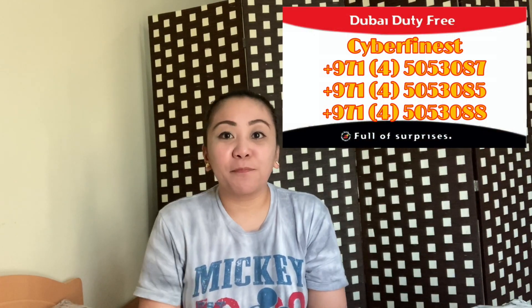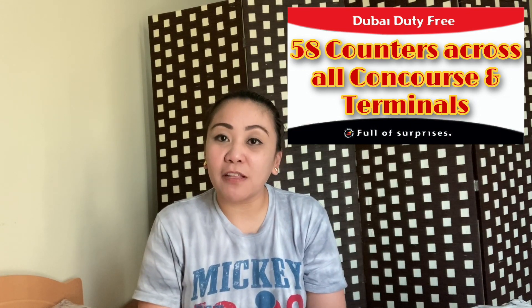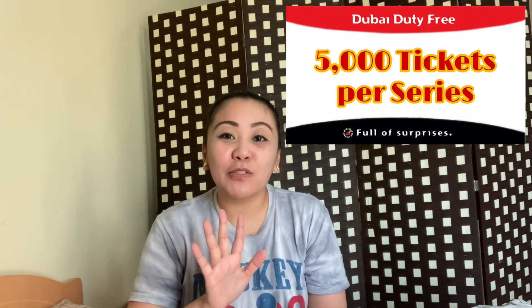Since the start of the pandemic, duty-free shops are all closed. This department is earning for Dubai Duty Free — the cyber finest team. They have 58 shops selling finest surprise and millennium millionaire tickets. Imagine how many millennium millionaires they are selling each series — 5,000 tickets.